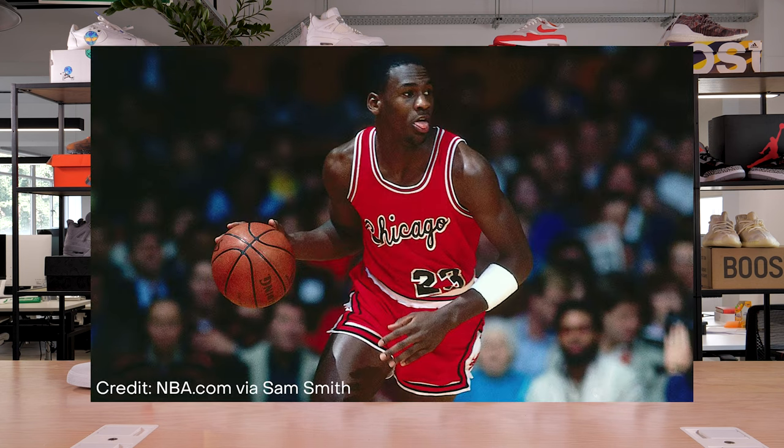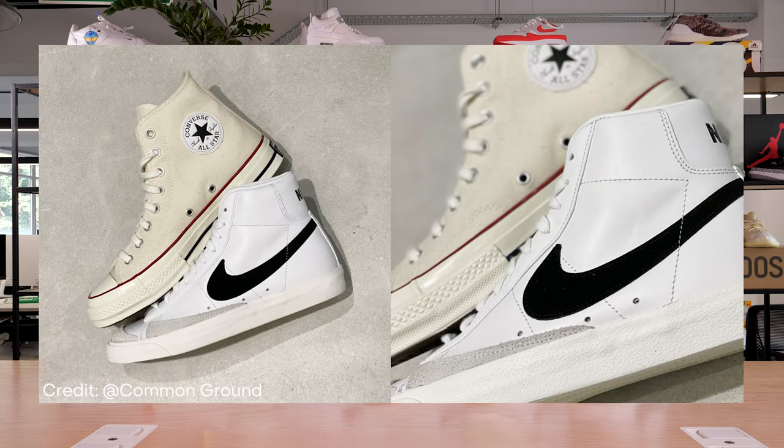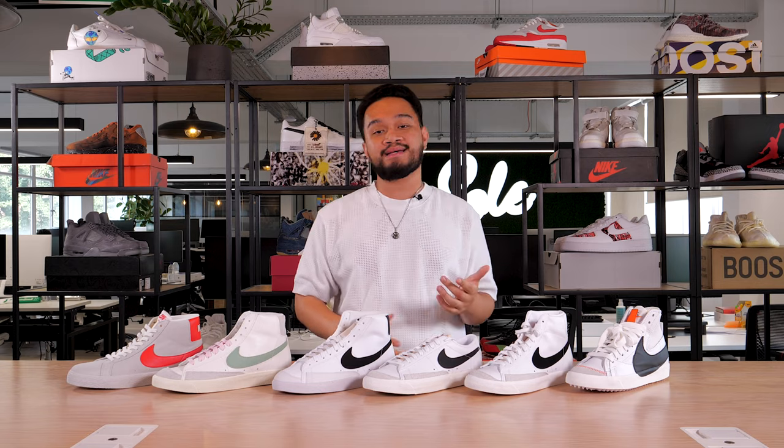Bear in mind that this was a decade before Michael Jordan even entered the NBA, before they even invented Nike Air, and they were only a few years removed since being called Blue Ribbon Sports. It's also worth noting that Blazers have a striking resemblance to Converse One Stars, which was the go-to basketball shoe at the time. Essentially, Nike were trying to establish their place in a market dominated by Adidas and Converse.